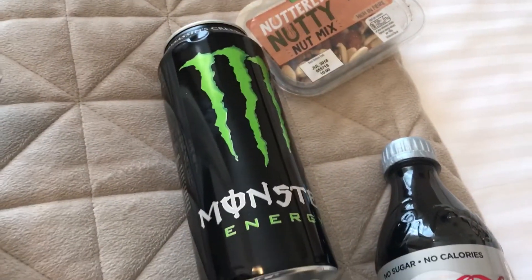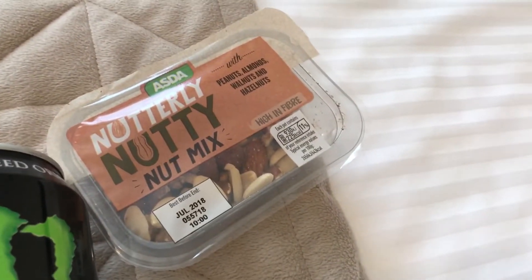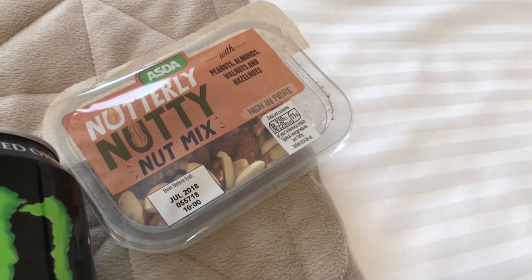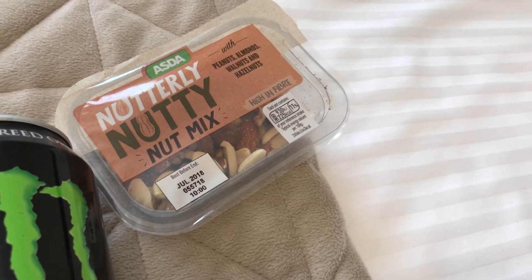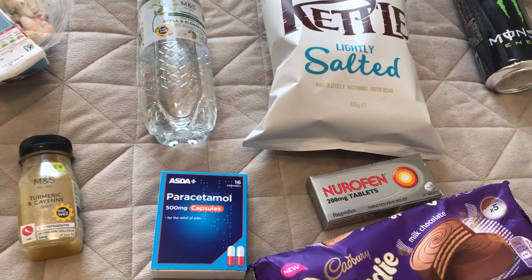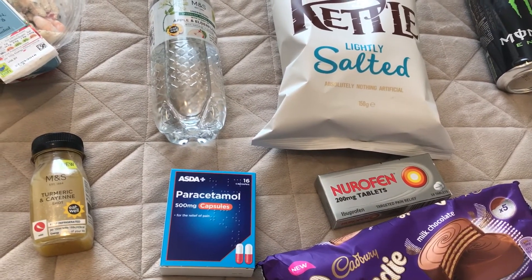I got a Monster energy drink, a Diet Coke, and I picked these up — they remind me of the ones by Grays, if you've seen them. Grays are a lot more expensive; these are 25p and they do lots of different varieties. And that's everything I picked up today. If you have any questions please leave them down below and I'll be back again tomorrow — thank you for watching, bye!